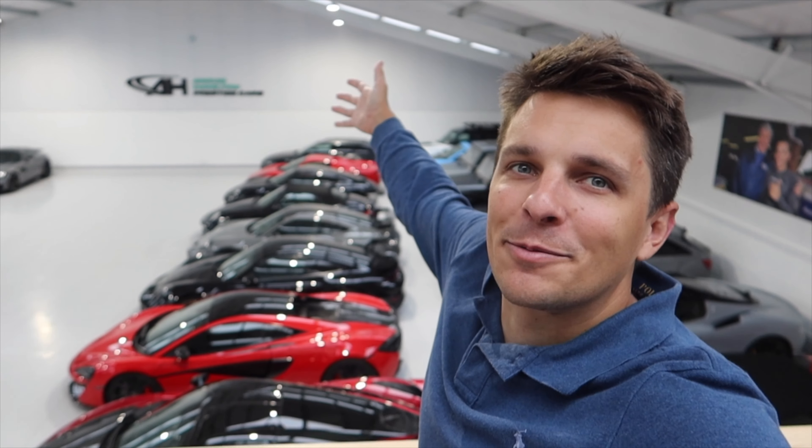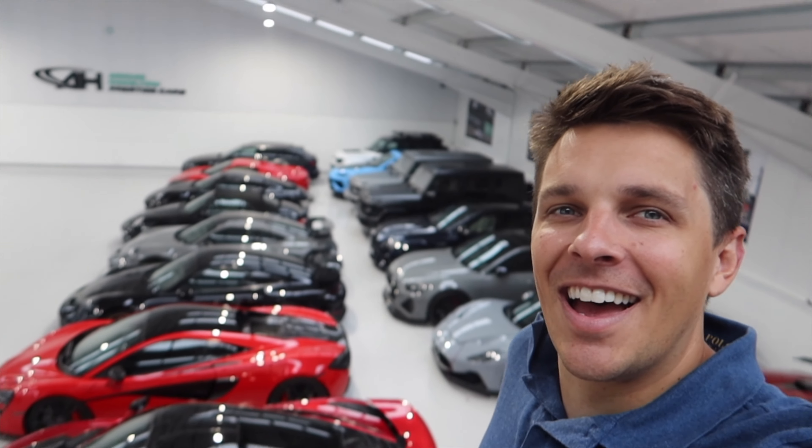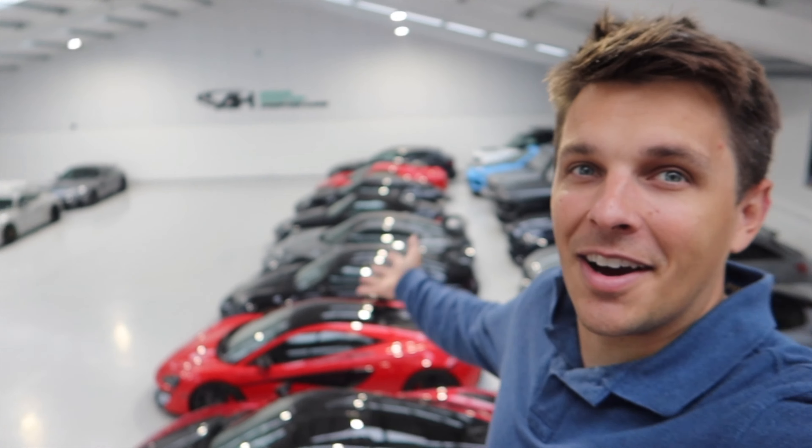Hi guys, welcome back to Archie Hamilton Racing and welcome to another video. Today you join me in the dealership. If you've been thinking where is he, what is he doing - well you can clearly see it's been very, very busy and I've been flat out. I've been absolutely loving it but it has been busy. It's been a lot of work and I can't complain because I am blessed to be in my own dealership.